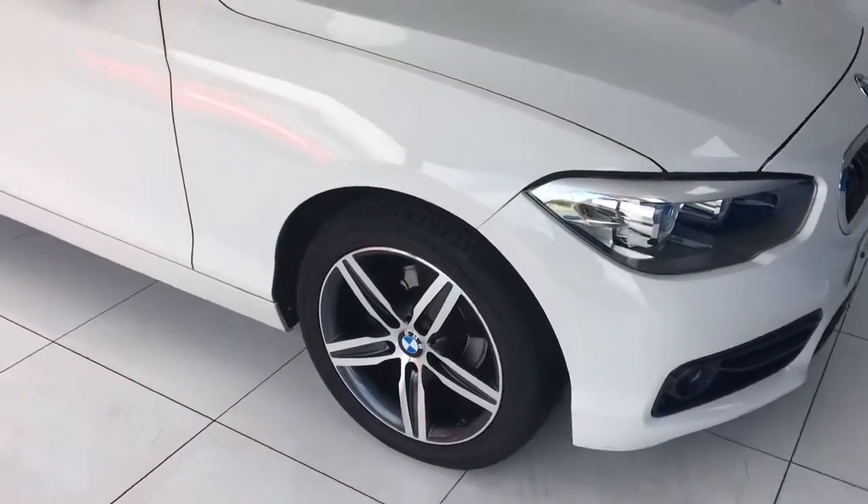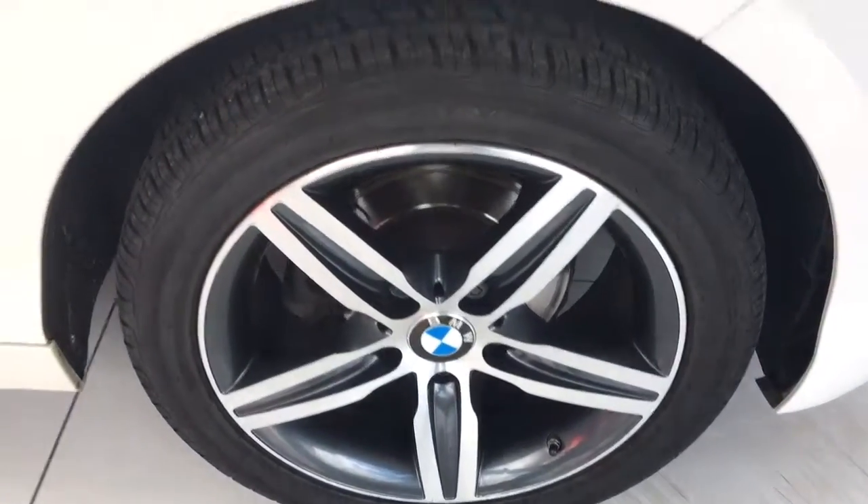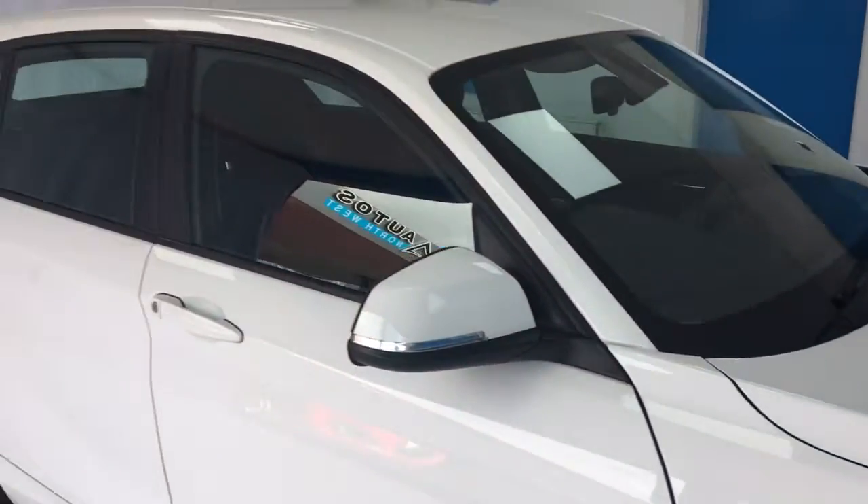The car sits upon the lovely diamond cut twin spoke alloy wheels which are all unmarked and unscuffed. The car is in great condition for the age and mileage.